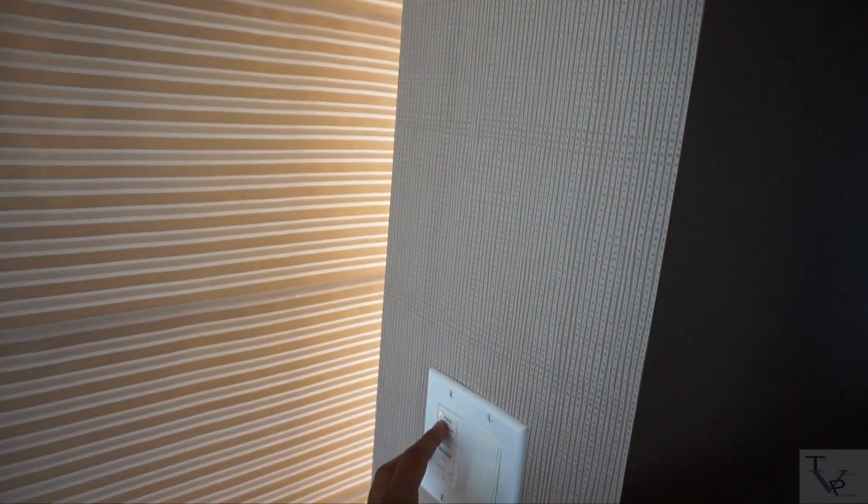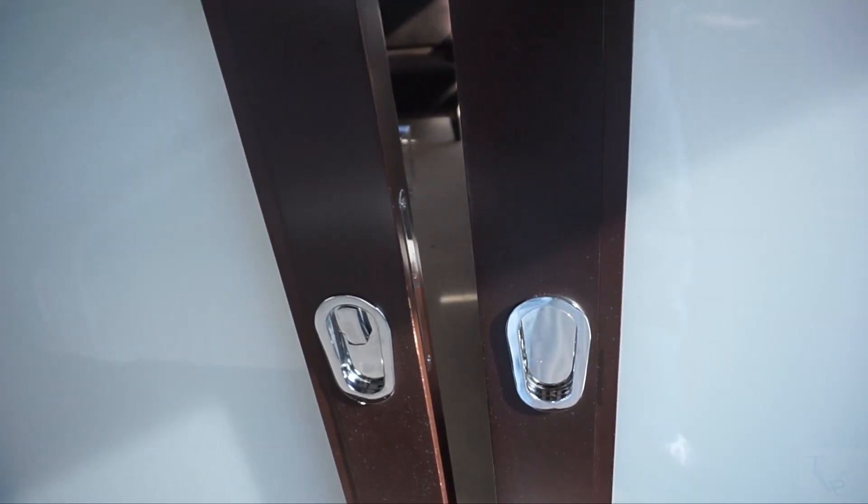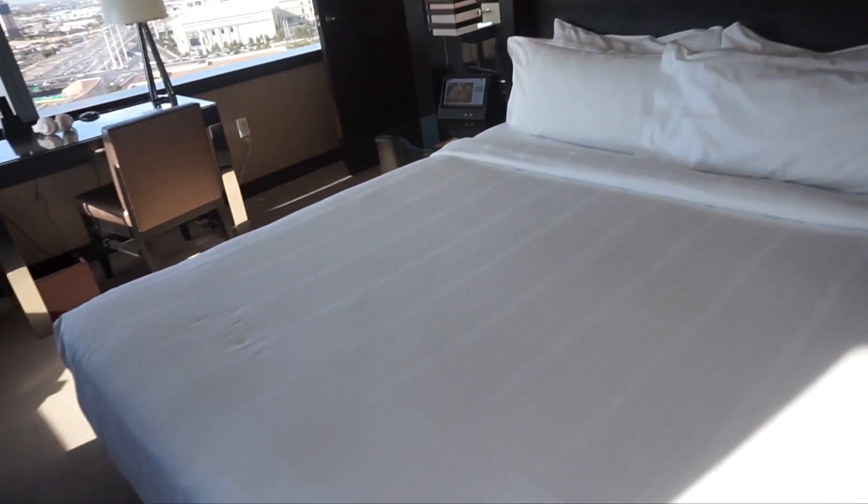Coming into the bedroom, you have your own private sheers and blackouts in here, same as the living room. There's a switch to pull all of those up. These are your doors here for privacy — they slide both ways, and down in the middle you can lock them to completely lock off anyone trying to intrude into the bedroom area.